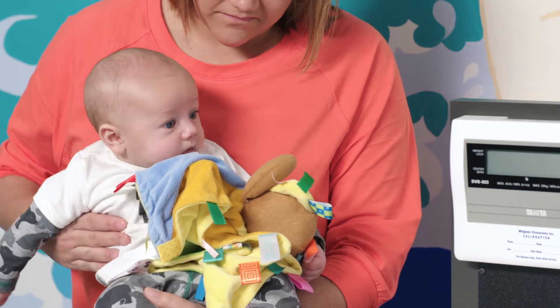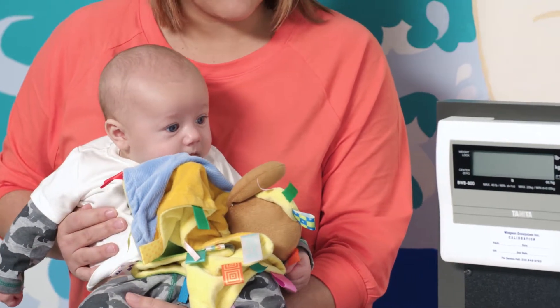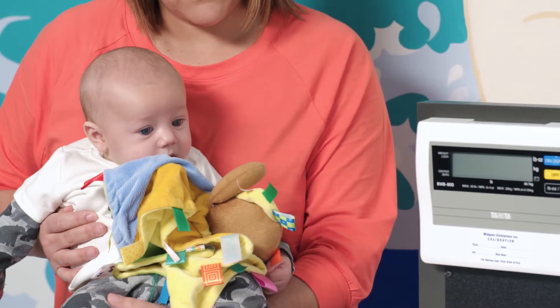Part of every checkup is to check the baby's height and weight and head circumference and make sure that he's growing on track. What I like to do first is always check the mom's height and the mom's weight. The mom is 5'4", which is an average height, and the dad is 5'10", which is also an average height.